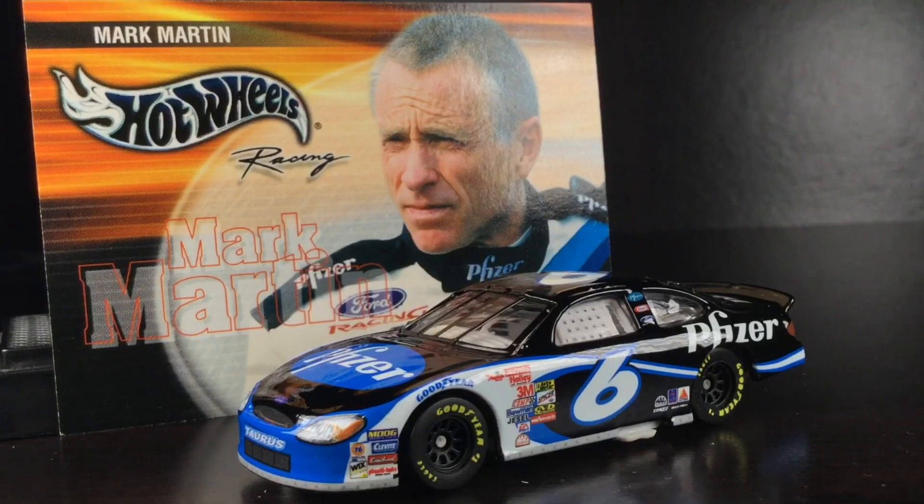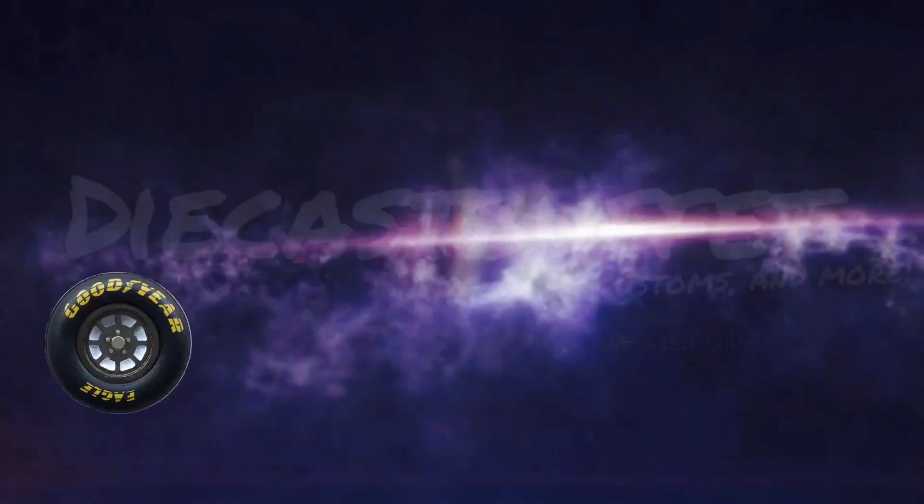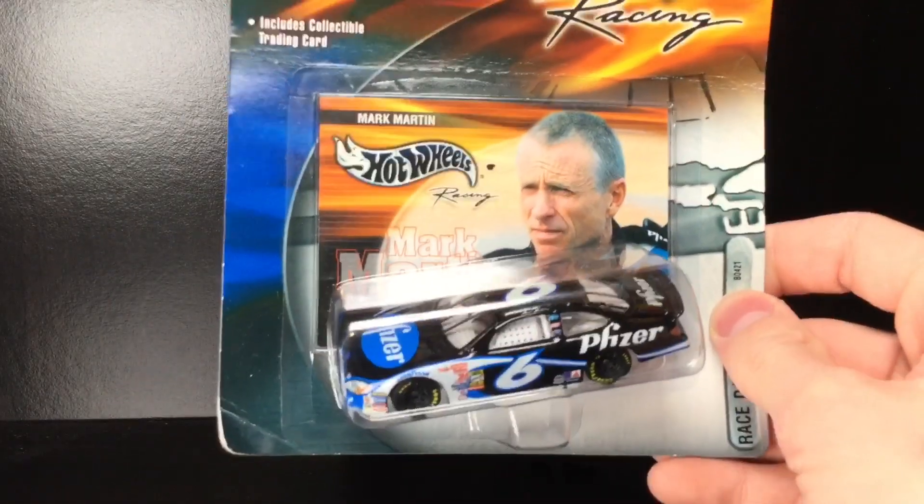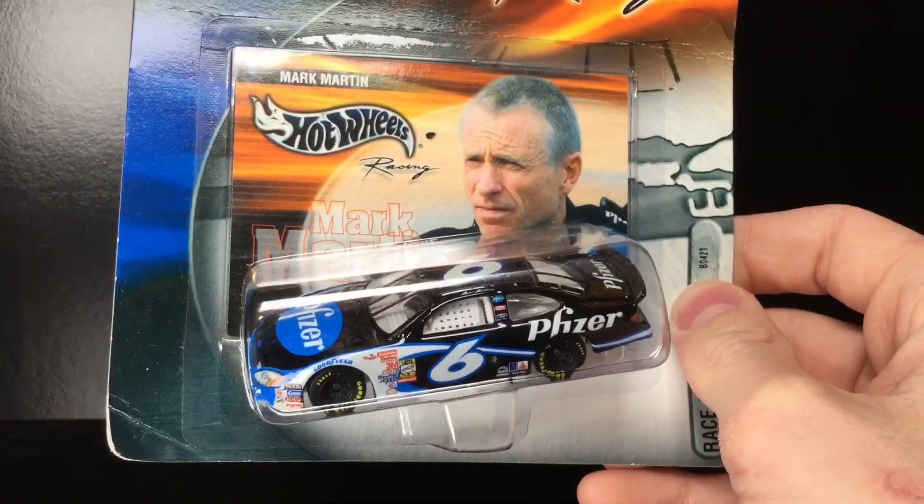These Hot Wheels NASCAR diecasts are clearly the best 1:64 non-elite cars I have ever seen. This is Mark Martin's 2003 Pfizer Ford Taurus. Howdy folks, it is Diecast Buffet here again, and welcome back to another NASCAR diecast review.